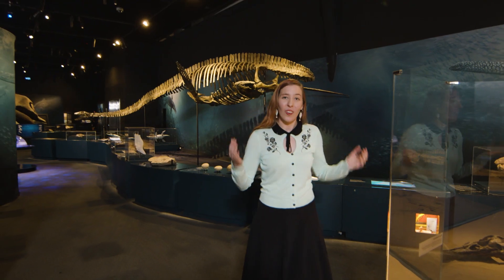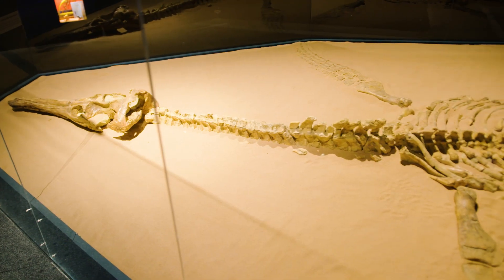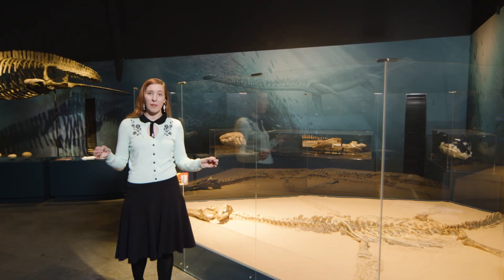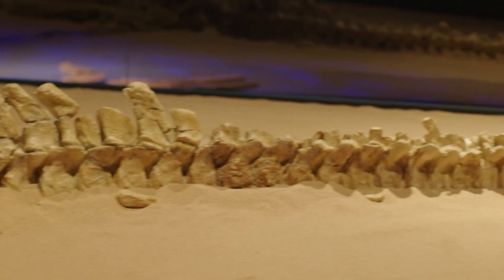These fossils can be found all around the world and even here in Australia, just like Penny. Penny is almost complete, which means she has pretty much every single bone, and this tells paleontologists lots about these animals that lived millions of years ago.